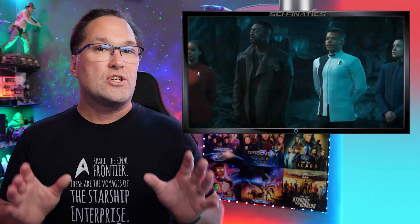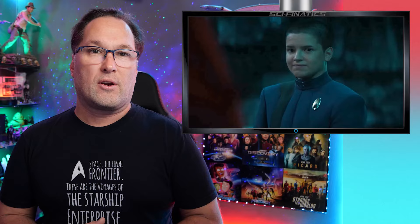Hey everyone, I'm Nick and welcome back to Sci-Fanatics. Well today we're talking about two things: the sneak peek scene which has recently dropped for Star Trek Discovery Season 5 Episode 3, which is entitled Jinn Nahl. We're going to take a look at that sneak peek scene and see what we're in for in the next episode of Discovery.